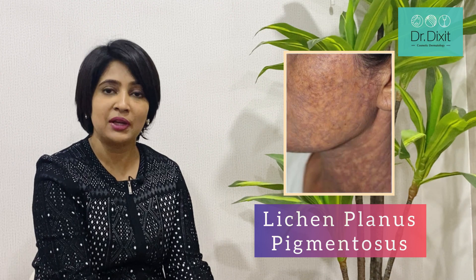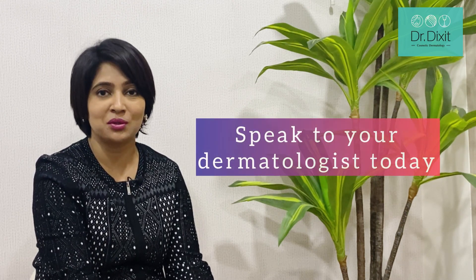But if the pigmentation is deeper, as in the case of lichen planus pigmentosus or melasma, the patient may need a combination of Q-switched ND:YAG lasers. All these treatments have to be done with the support of sunscreens and the face wash mentioned earlier to get a better and sustained result. To understand more about pigmentation treatments, speak to your dermatologist today.